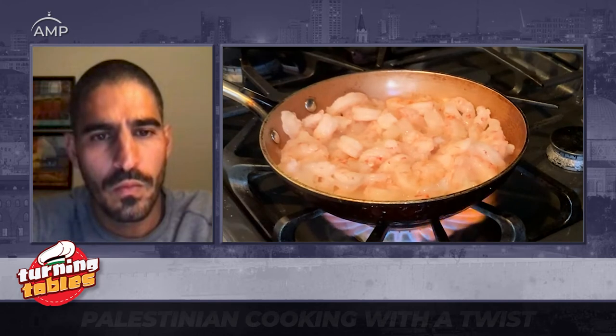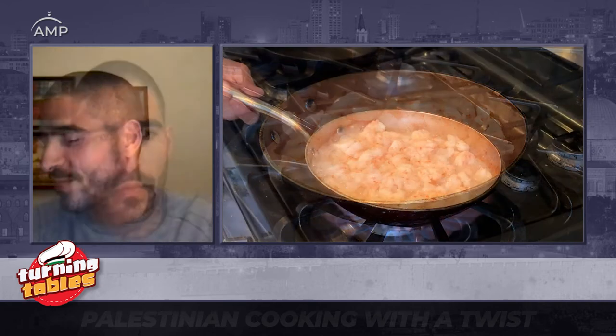We're going to dry fry for about two minutes until the shrimp turns pink and releases some of its juices. We're going to discard those juices, strain them, and then set the shrimp aside. That's different from a lot of Western recipes where shrimp is added towards the end.